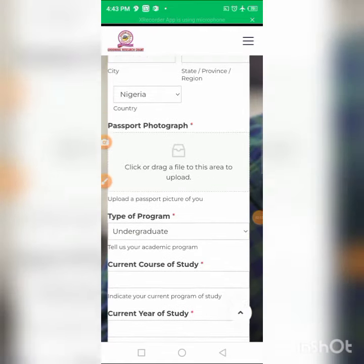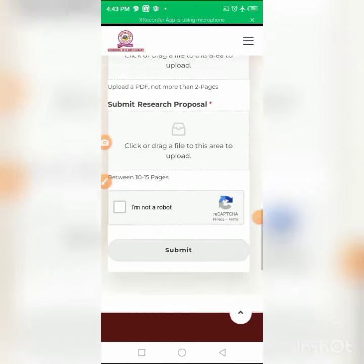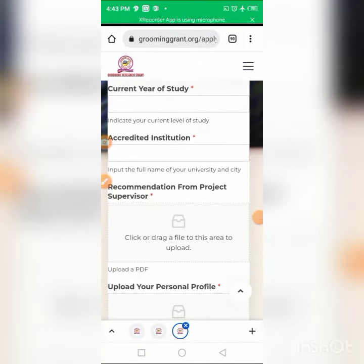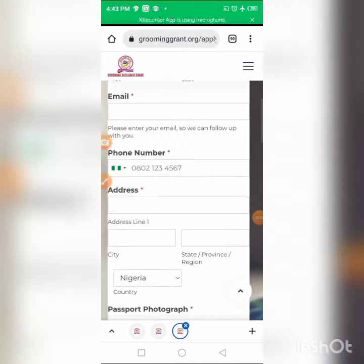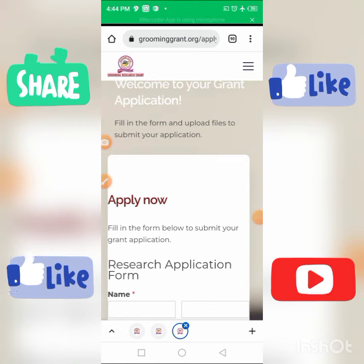Fill in your necessary details. At the end, click the submit button. Please try to apply, and if you know others who qualify, quickly share this video with them so they can apply too. Don't forget to subscribe, share, and like the video. Thank you for watching!